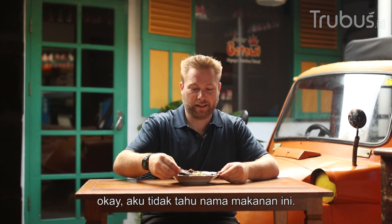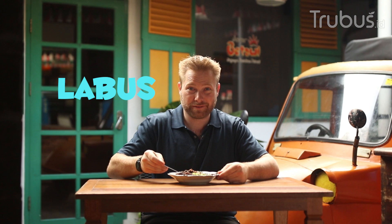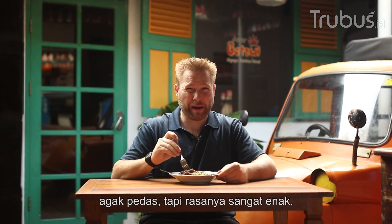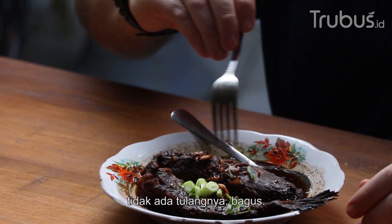Okay, I don't know the name. Labus Kutu? Labus Kutu. It's pretty good, like marinated fish. A little spicy but really good. Lots of flavor and no bones. It's good.